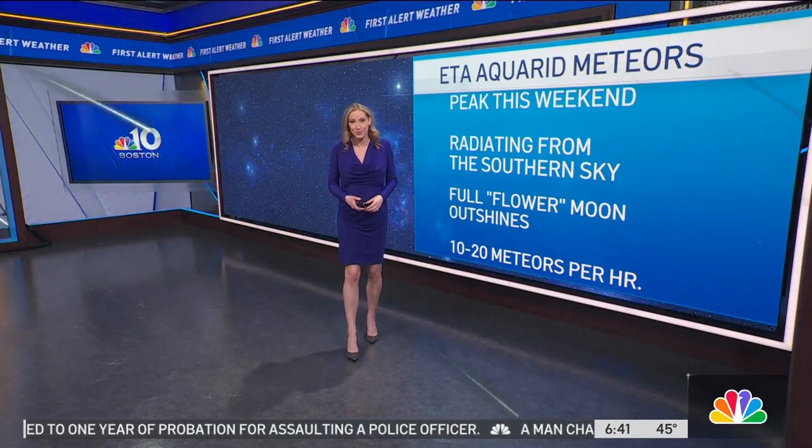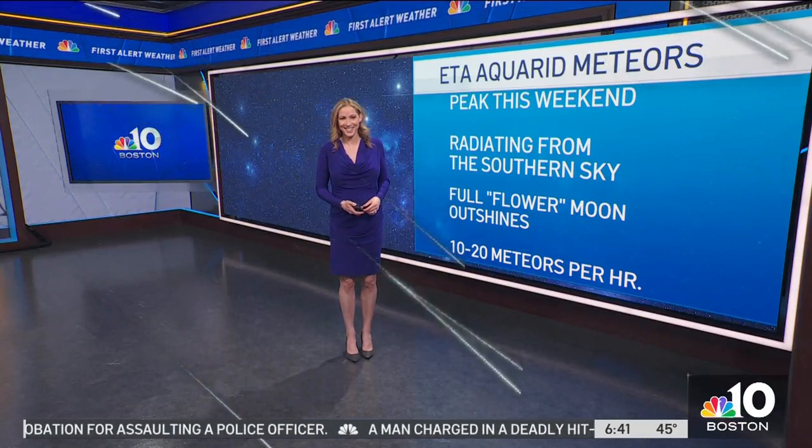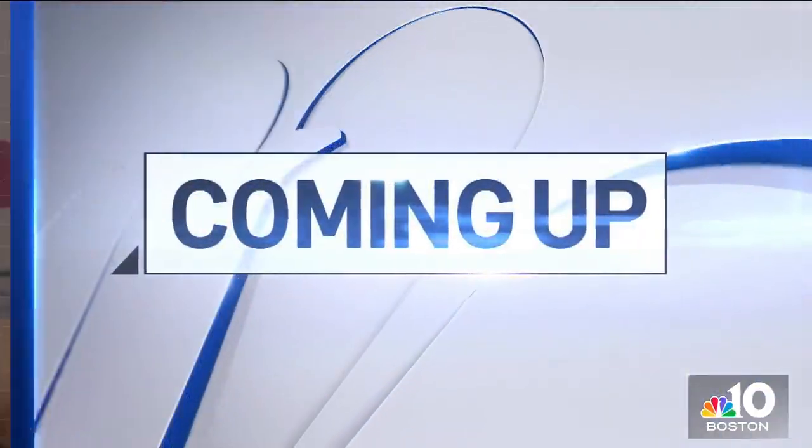Matt returns in just a few minutes with more on when we have some clear nights. I learned a lot, Pamela. Thank you.